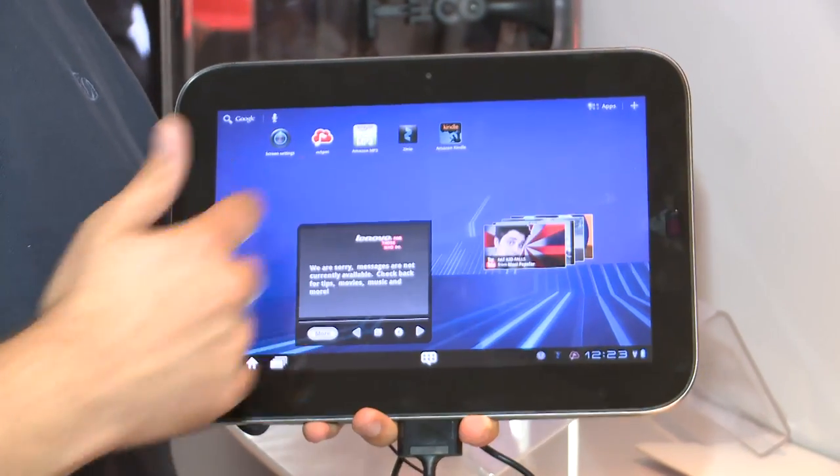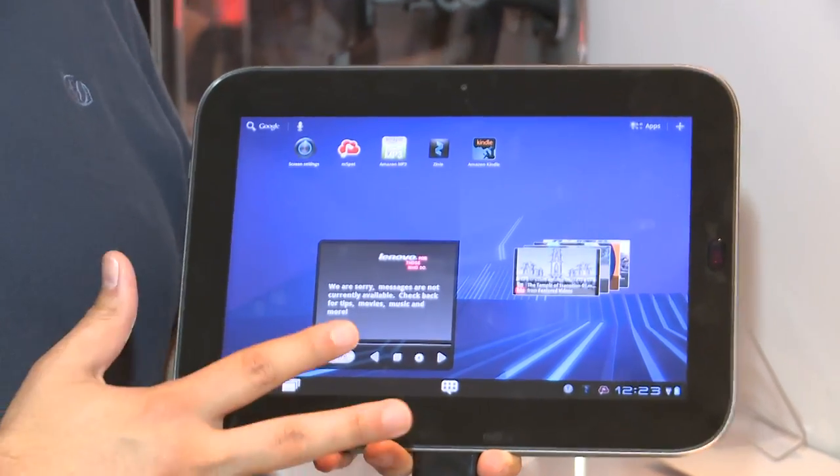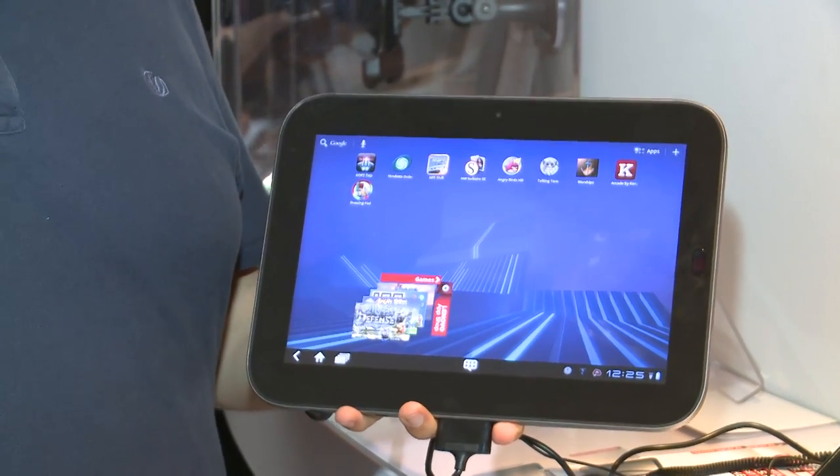In my hands here is the Lenovo IdeaPad tablet K1, one of a number of 10-inch Android 3.0 tablets that have hit the market in recent times. Let's take a closer look to see how it compares. This is a 10-inch tablet and it has a 1280 by 800 resolution, which is pretty much the same as most of the other 10-inch Android tablets out there at the moment.